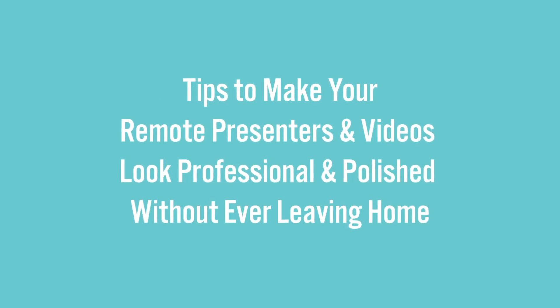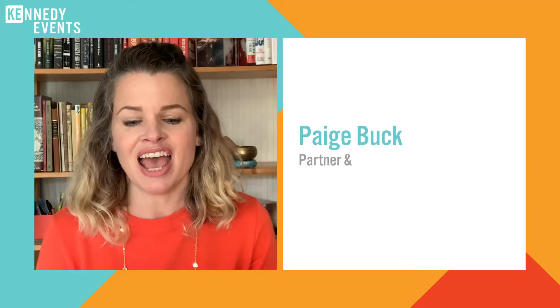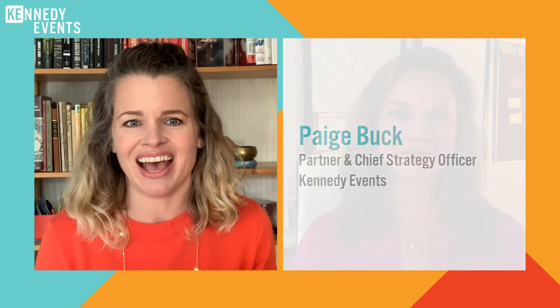Hi, I'm here with one of our trusted video production companies that we work with for in-person events, and she has a special solution for online events. Hi, Katie. Hey, Paige. Thanks for having me.